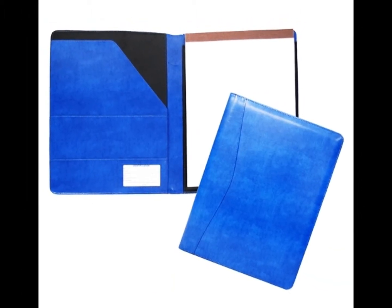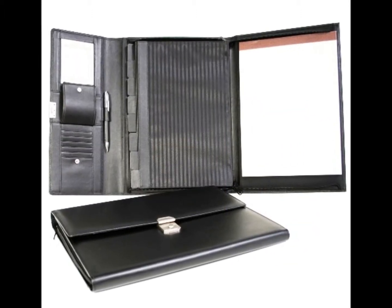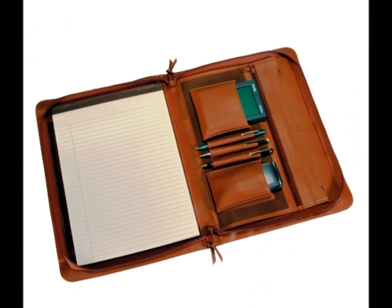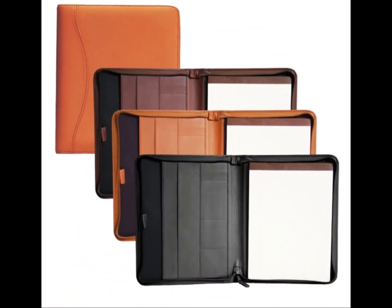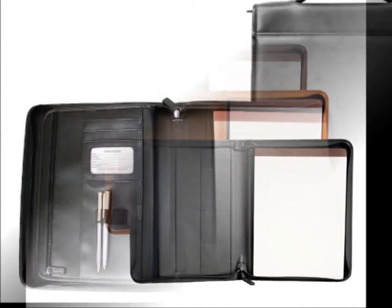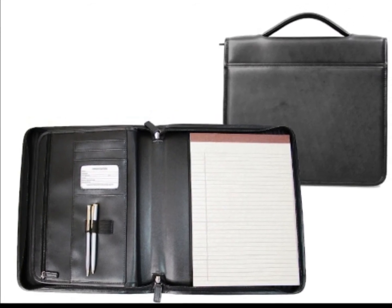Padfolios offer you additional pockets on the inside along with a notepad to jot down ideas or capture important contact information. When you have the ability to zip close the padfolio, you can make it even more secure and functional. Organization is easier when you have the right gear. Promotional leather padfolios will help you stay organized with features such as card pockets, pen holders, and zipper closures.